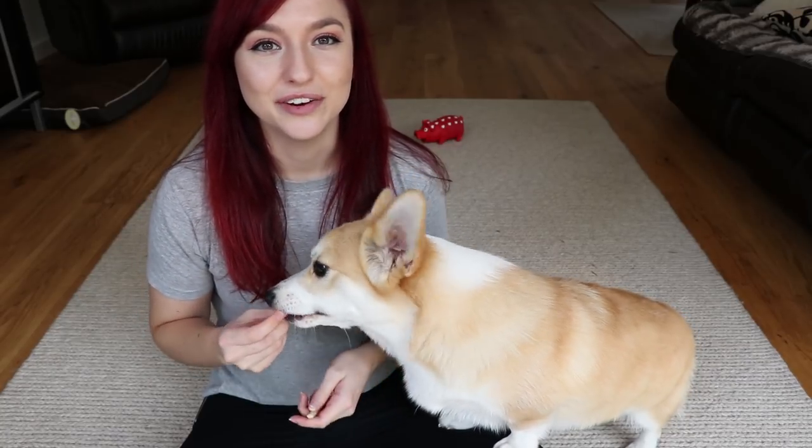Hello everybody and welcome back to my channel, I'm Maddie Lullaby. This is my corgi puppy Mia from @mia_my_mia on Instagram. Today I'm giving you guys a Kmart pet haul! I bought heaps of really cute costumes, little bandanas and stuff. I'm gonna get her to try them on - it'll be like a little show-and-tell. I never feel bad about buying Kmart stuff because it's really cheap and pretty good quality.